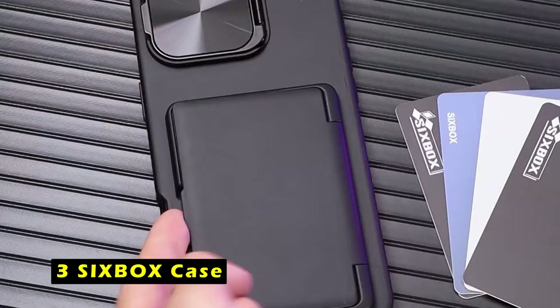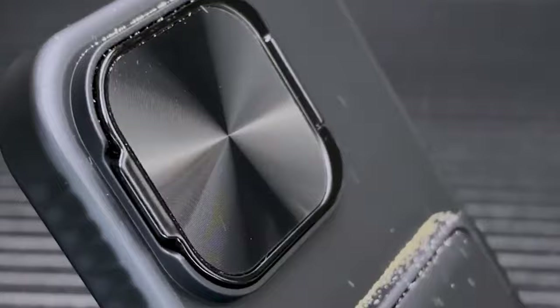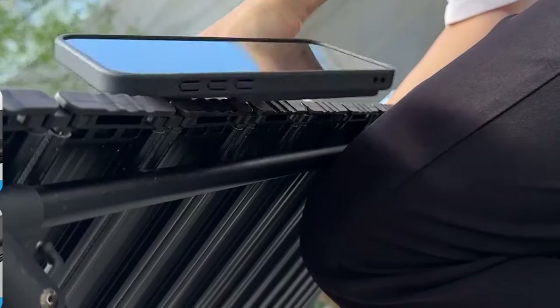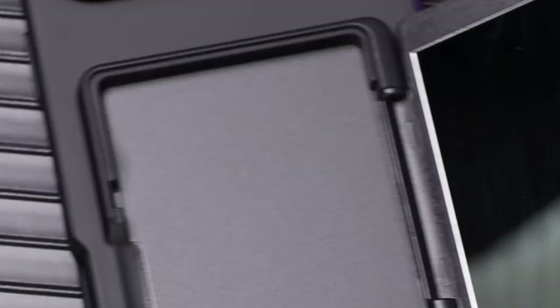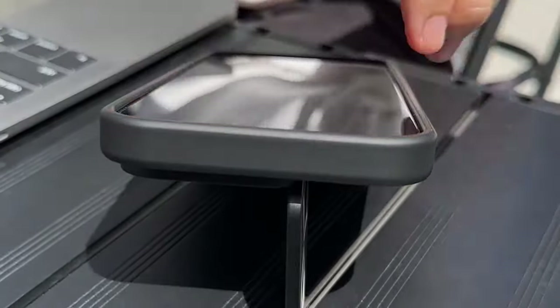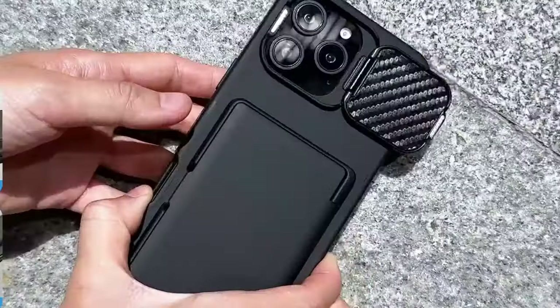At number 3 is the Sixbox Case. It is a versatile and functional accessory designed to safeguard your iPhone 16 Pro Max while offering added convenience and style. Its built-in card holder allows you to carry your essential cards and cash, eliminating the need for a separate wallet. The innovative 0–180 degree rotating cover doubles as a kickstand, providing hands-free viewing at various angles. The unique camera cover design offers dual protection, safeguarding your camera from scratches, with an easy-to-use mechanism to quickly cover the lens when not in use.